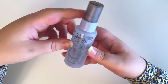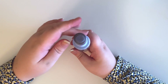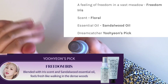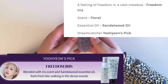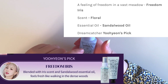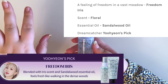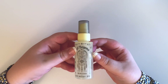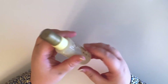Next is Yuhyeon's — hers is called Freedom Iris, and hers just has little wings on the back, which is cute. Her scent smells like something familiar to me — it's kind of soapy but kind of citrusy or maybe floral. I really like hers too, so Handong's is my favorite and then Yuhyeon is second so far. You guys just need to read whatever the notes say on screen because they're probably more accurate than I can give you.